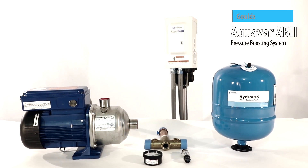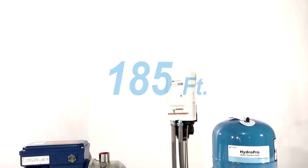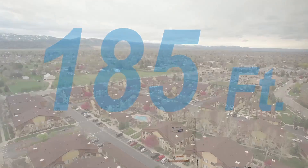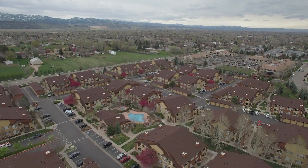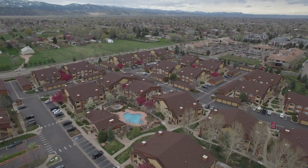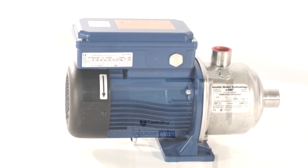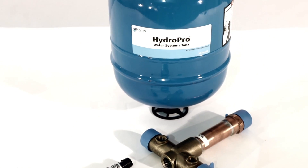Gould's Aquavar AB2 variable speed constant pressure systems are rated for up to 185 feet of total dynamic head. This is a complete booster pump package kit designed for municipal water district inhabitants with low water pressure. Each package includes a pump, a variable speed controller, and a transducer. Some packages also include the expansion tank.